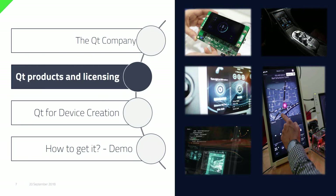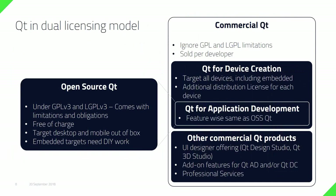Now I'm going to jump into Qt products and licensing. Qt comes with open-source Qt, which is the most popular in terms of volumes. It's licensed under GPL version 3 and LGPL version 3. It's free of charge, but it comes with limitations and obligations given within these licenses. With open-source Qt, you can target the desktop and mobile out of the box. All embedded targets require do-it-yourself work, but it can be used for embedded development.